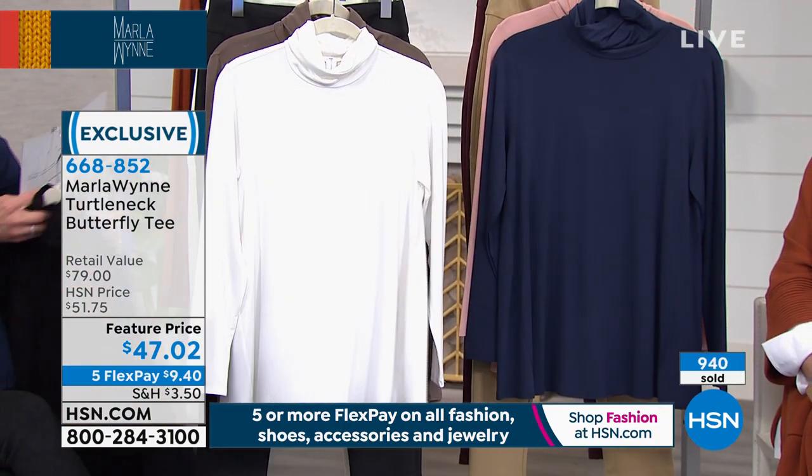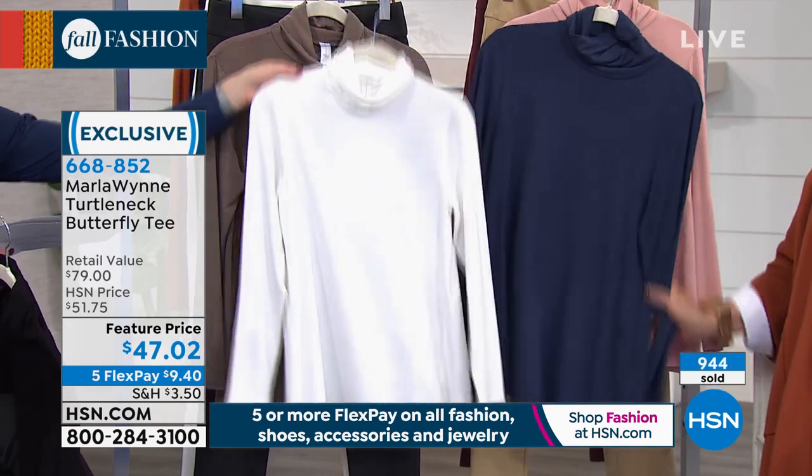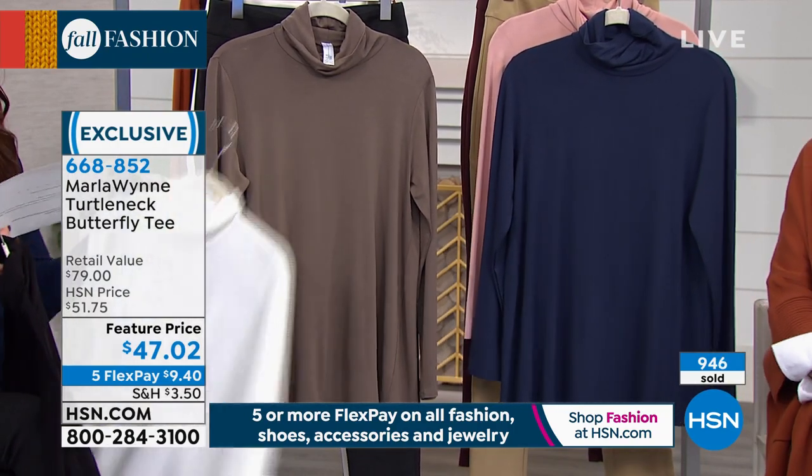The remaining butterfly tee colors are black, midnight navy, canvas, and olive gray. That's all of the colors. 27 inches in length, extra small through 3X. Sally is shopping with us in New York — wonderful to have you. Sally, welcome into HSN. Say hello to Marla.